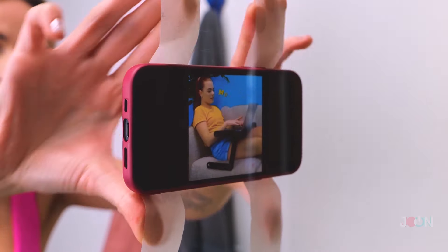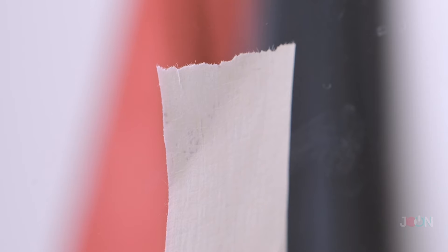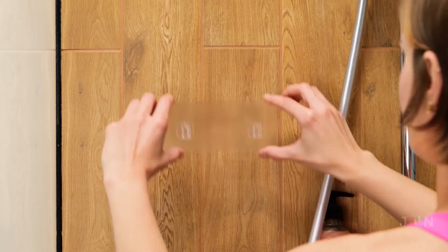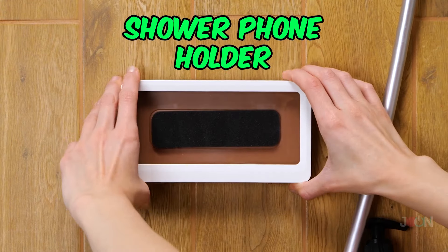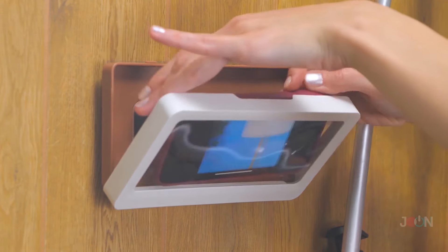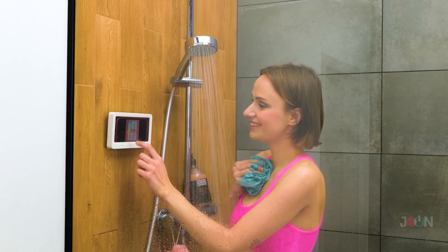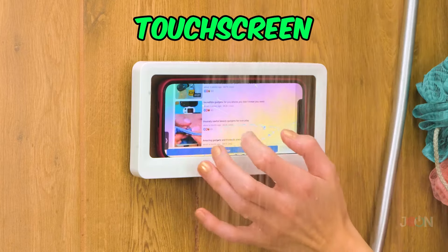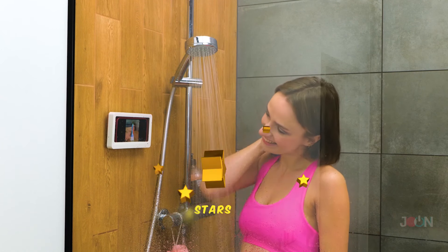Needing your daily fix of videos but have to shower? We get it — it's a common problem, but it can be a costly habit. Keep your phone safe with this shower phone holder. It's easy to set up, and more importantly, it's waterproof. Want to watch the next gadget-filled video? The holder has a touch screen — you don't have to remove the phone. We give it five stars.